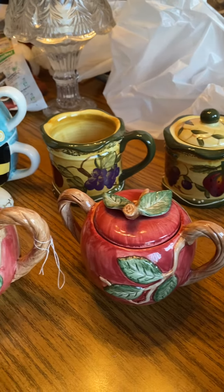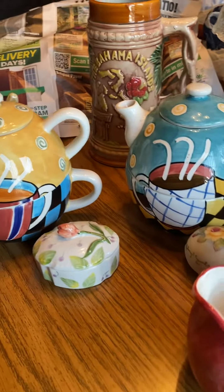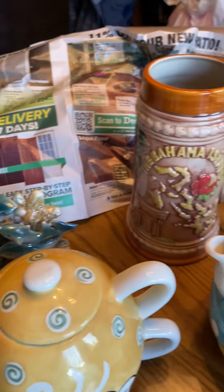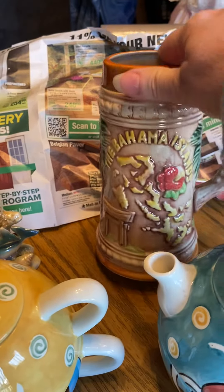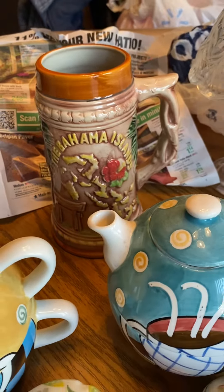Hey gang, just wanted to show you some items that I got in our thrifting trips here recently. Except for this one — Scotty found this one in the basement. Bahama Island, look at that. I don't know if I want to sell that.